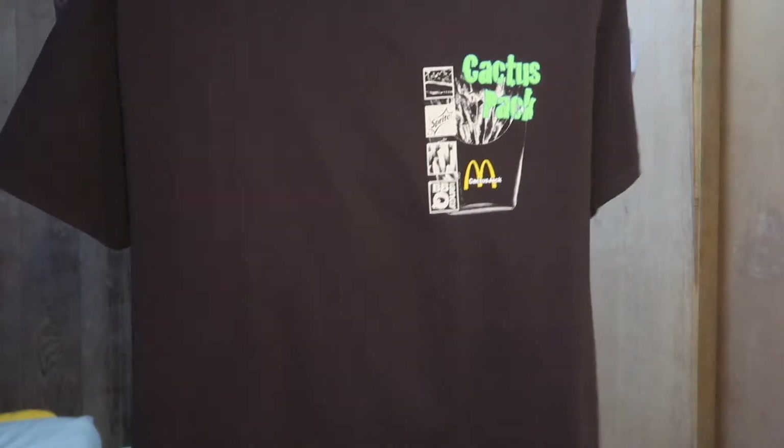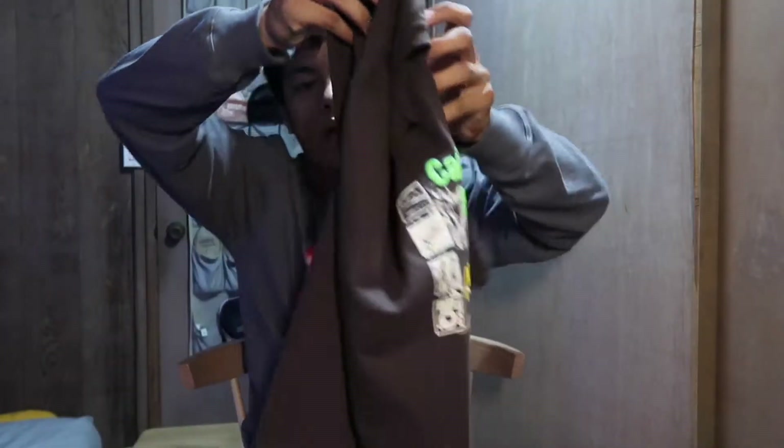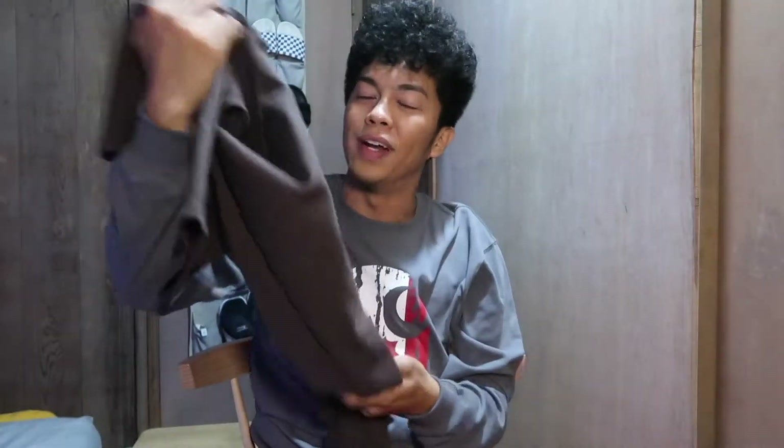That's the first piece that came in — shout out again to Kai. Stay tuned, we're going to be putting out the videos one by one, and when we get everything in it'll be one full clip.